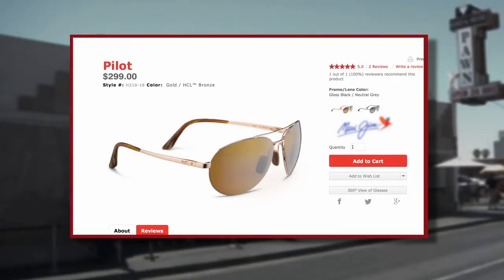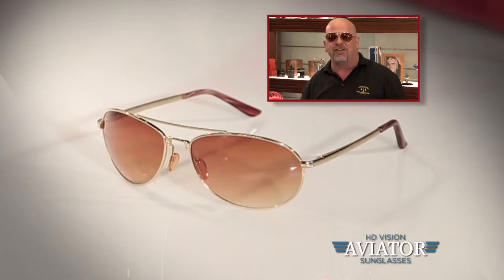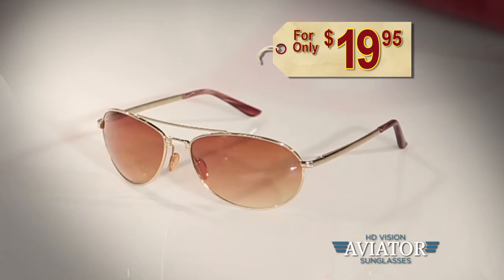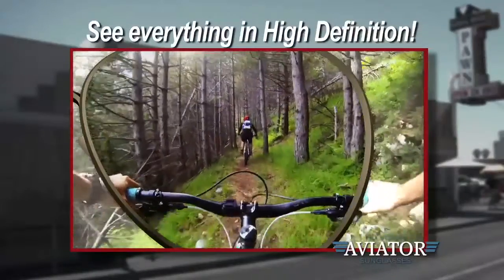This pair of big brand aviators sells for $300. But I think that's just nuts. Why would you pay that much when now you can get a pair of HD Vision aviators for only $19.95? They look great, fit perfectly, and let you see everything in high definition.